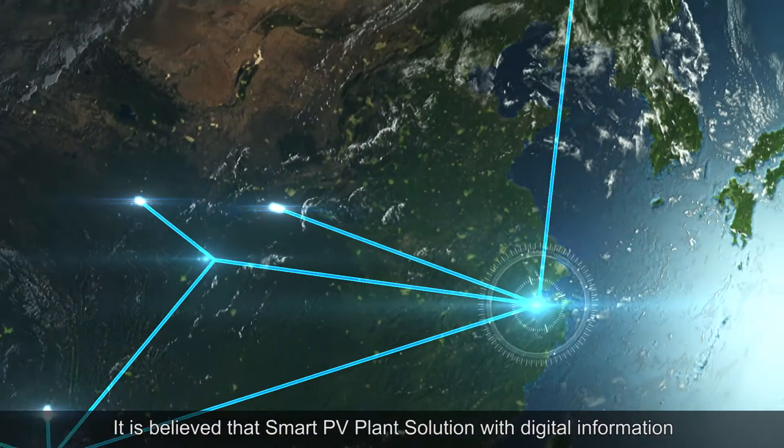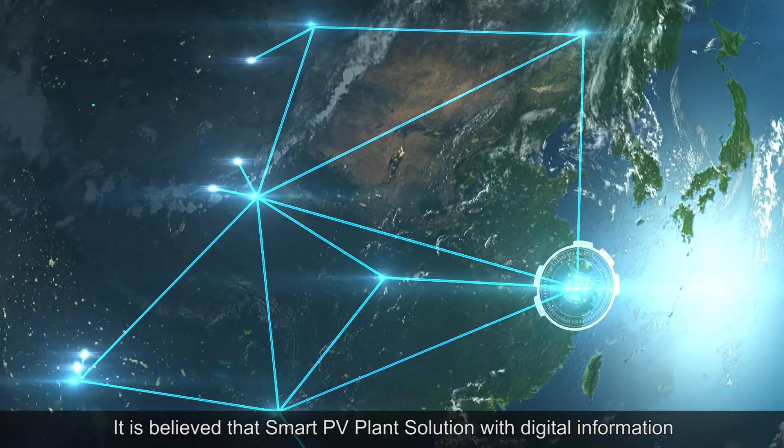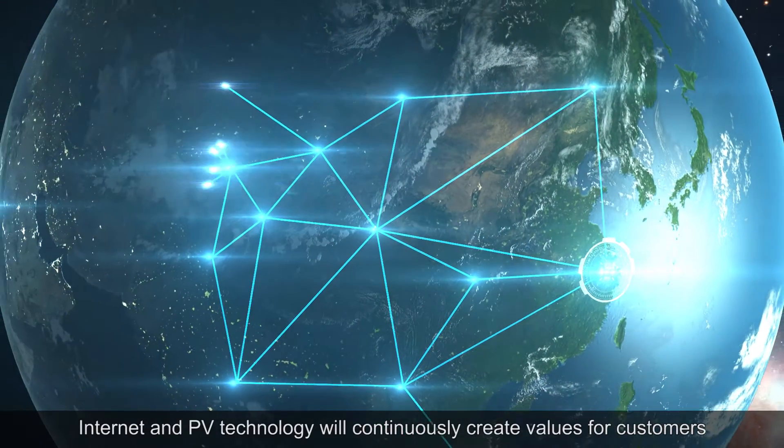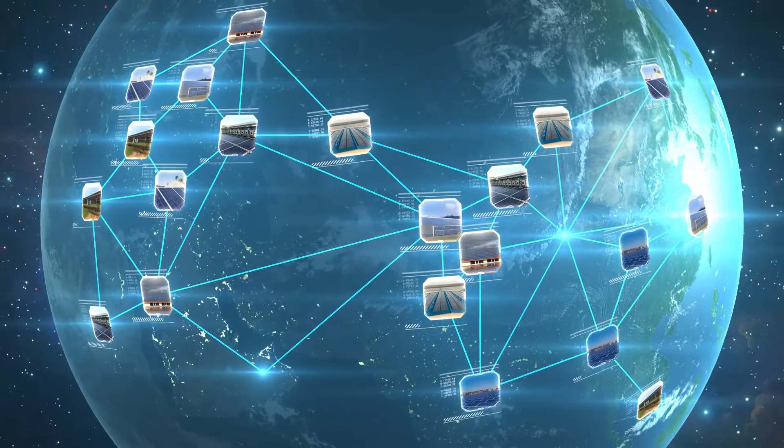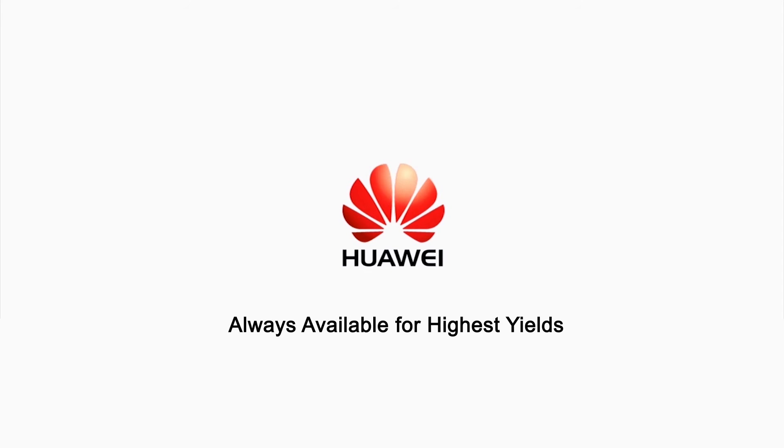It is believed that the Smart PV Plant solution with digital information, internet and PV technology will continuously create values for customers, always available for highest yields.